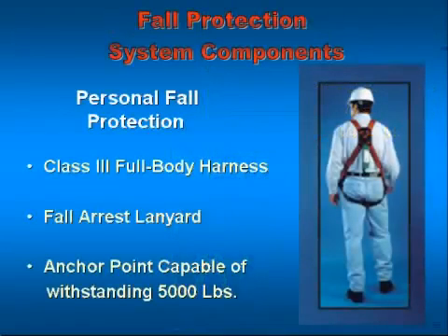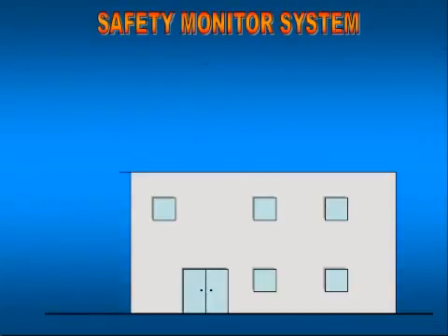We've talked about the three elements that make up a personal fall arrest system. Let's talk about a safety monitor system — it's a little bit of a different beast. OSHA lays down specific requirements on when we can use this system.